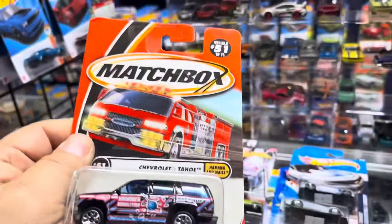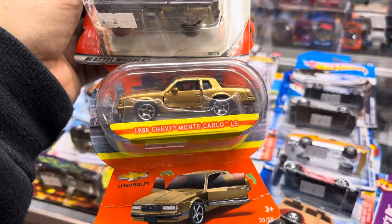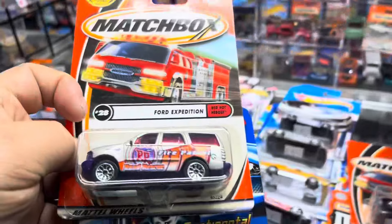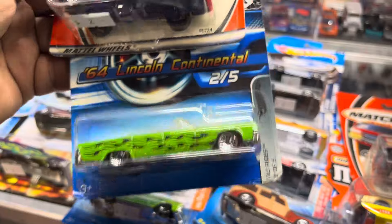Oh, Matchbox Chevy Tahoe — oh that's nice, look at that! And an '88 Chevy Monoc— LS. Nice.